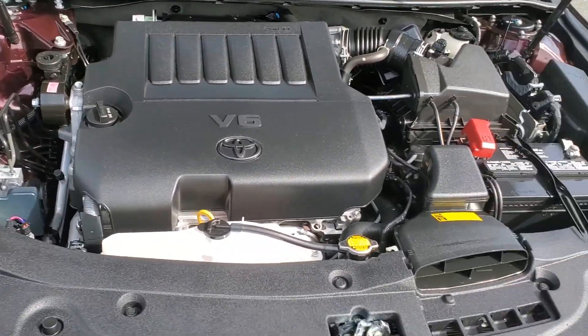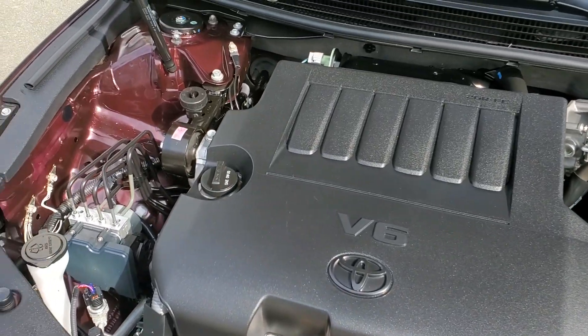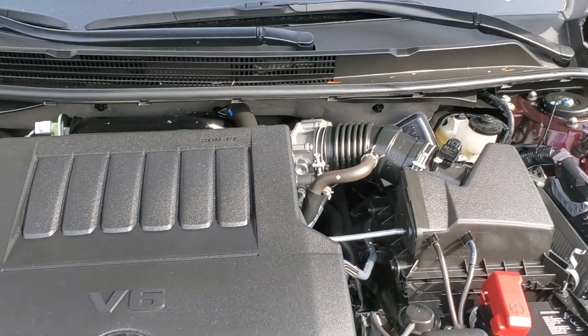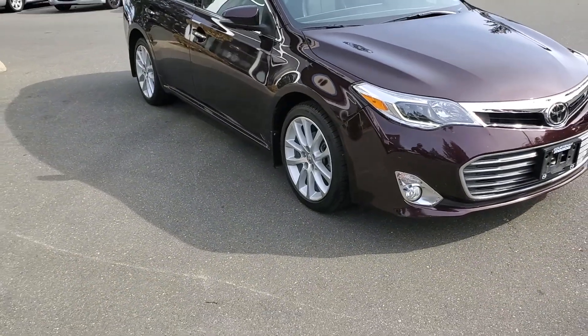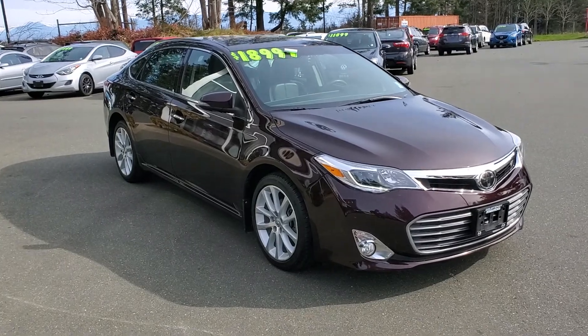Right underneath the hood here is a V6 — smooth operator, very nice engine, great condition. Look at the condition of this engine compartment — it's beautiful. Engine's purring along really nicely. Lots and lots of power, tons of power in this car, very smooth, very nice glider on the highway. Good set of rubber and rims on there, nice size tires. This vehicle has been priced very aggressively in the marketplace.